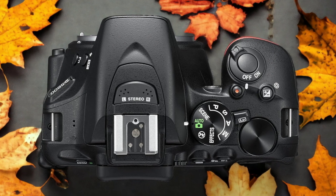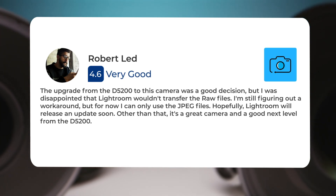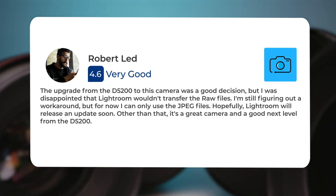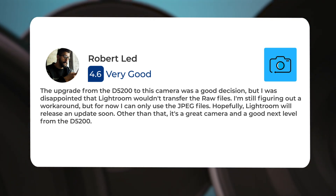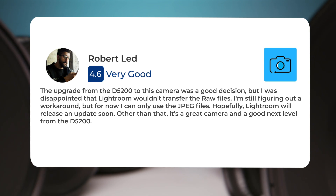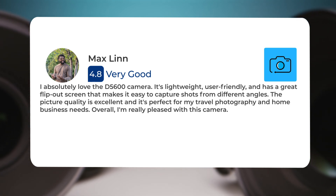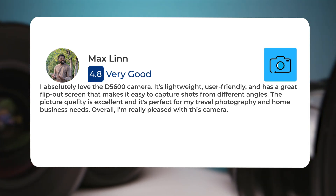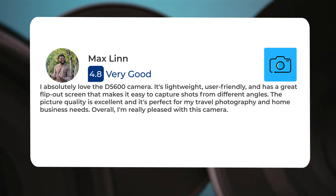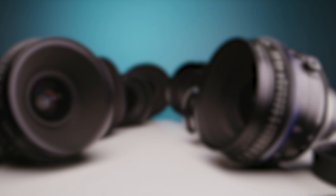Here's what people have to say about the Nikon D5600: "The upgrade from the D5200 to this camera was a good decision, but I was disappointed that Lightroom wouldn't transfer the RAW files. I'm still figuring out a workaround, but for now I can only use the JPEG files. Hopefully Lightroom will release an update soon. Other than that, it's a great camera and a good next level from the D5200." Another user said: "I absolutely love the D5600. It's lightweight, user-friendly, and has a great flip-out screen that makes it easy to capture shots from different angles. The picture quality is excellent and it's perfect for my travel photography and home business needs. Overall, I'm really pleased with this camera."